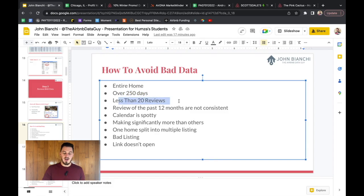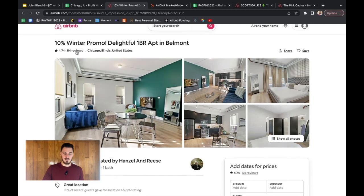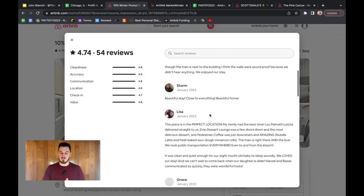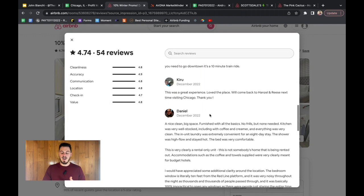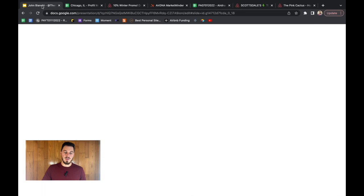When you get the profit map, it already removes listings with fewer than 20 reviews. The last thing you need to check manually is whether there's been a review every single month for the past 12 months. Click each listing's link, open the reviews, and verify monthly activity. Do this for every listing, writing yes or no as you go. It's tedious, but it cleans that last 10% of bad data. With the profit map, about 90% of bad data is already removed — you're just finishing the job.